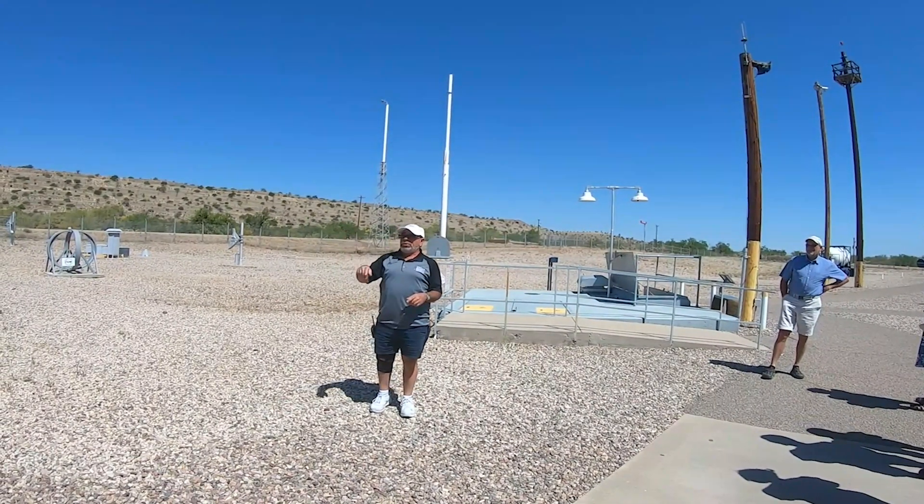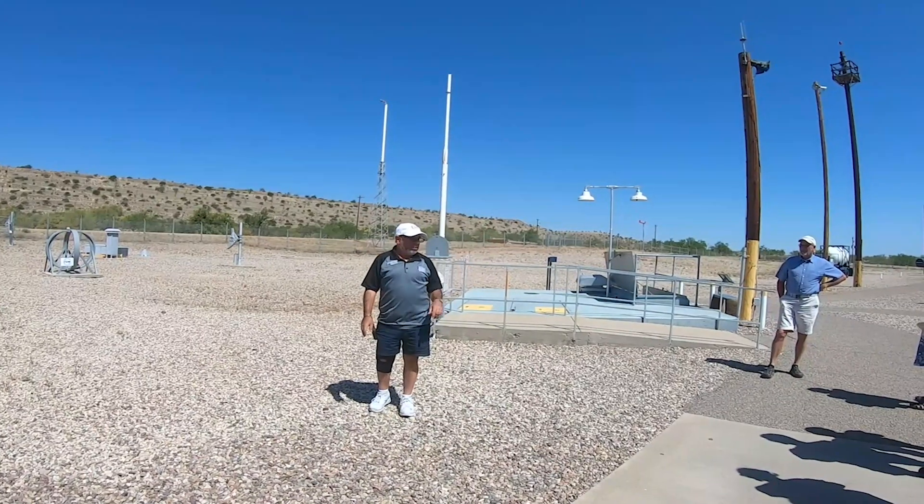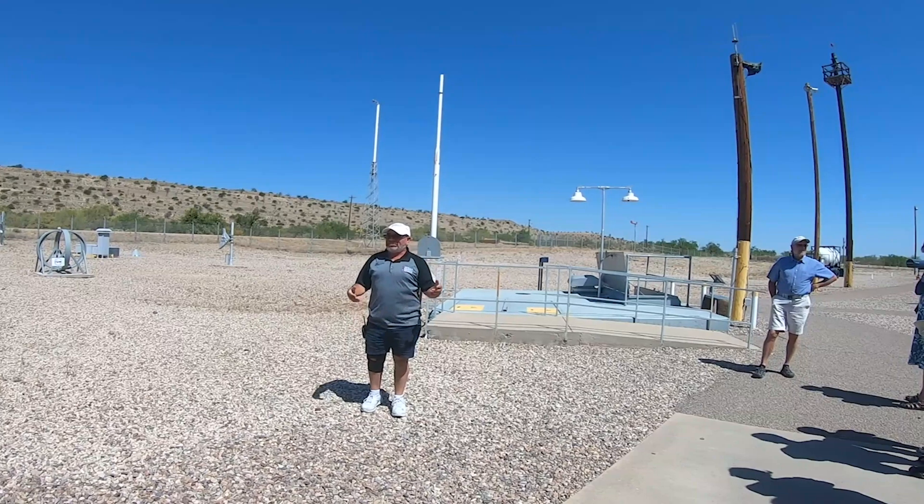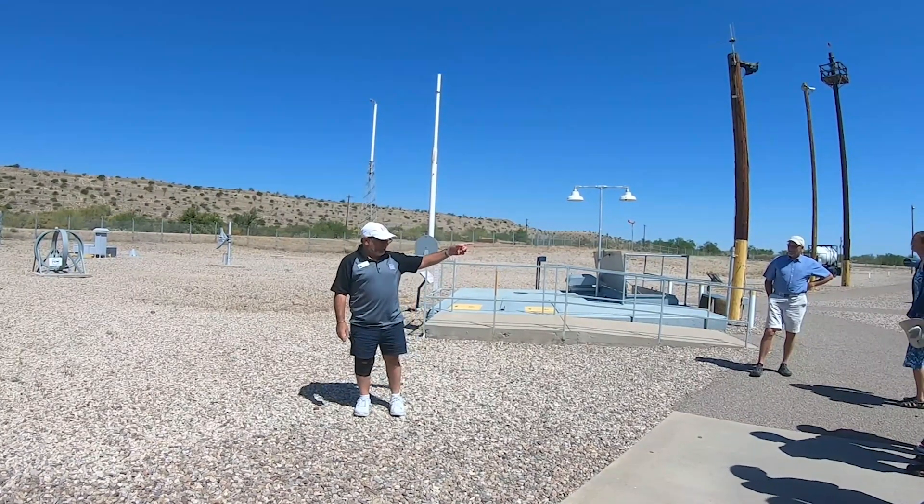When we were operational, the building wouldn't have been here. None of this equipment would have been up here. You drove up, all you would have seen was the fence, the antenna out front, a couple of telephone poles, and the big bay structure.